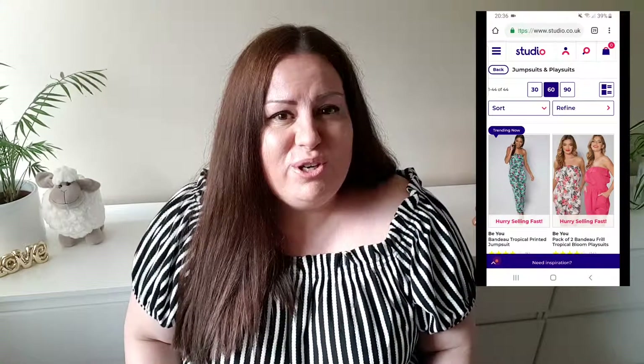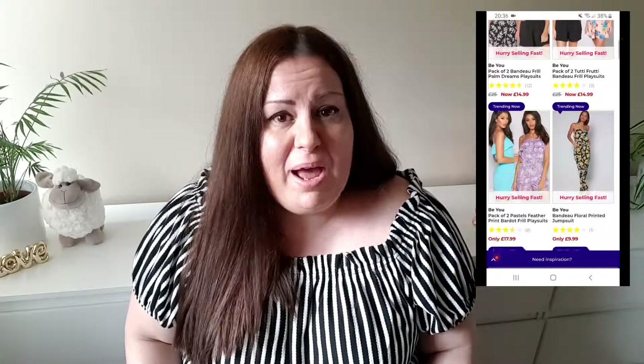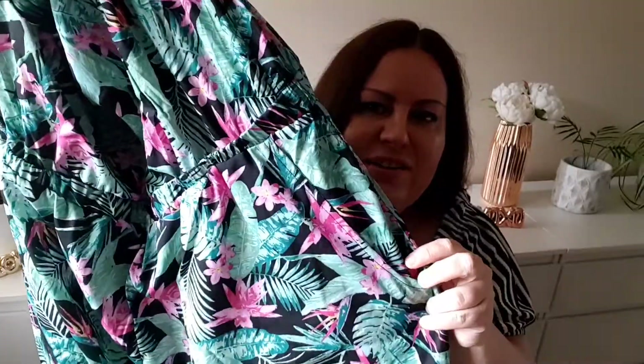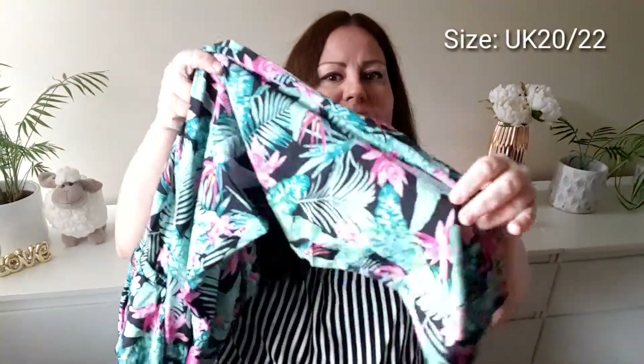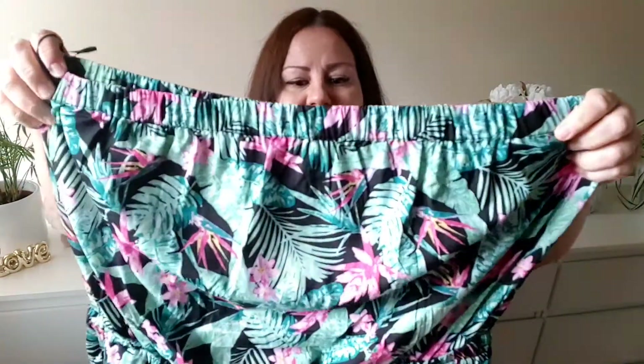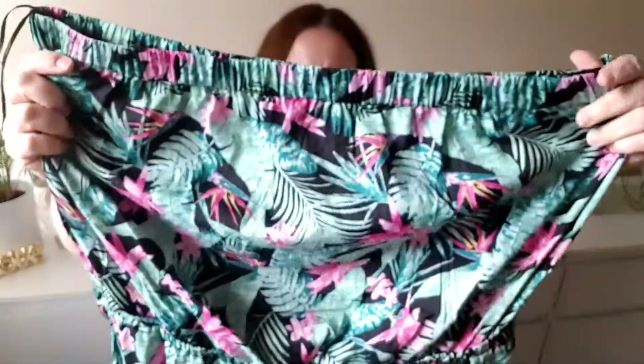The next jumpsuit is from Studio. I have never bought anything from them — I just googled plus-size jumpsuit and it came up. Look at these patterns: tropical, very vibrant, looks exactly like on the website and very long, with a little elastic at the bottom of the pants. This is a bando style and it has a pocket. Very lightweight material and a tiny bit see-through, I would say, but I'm quite happy with it, quite satisfied.